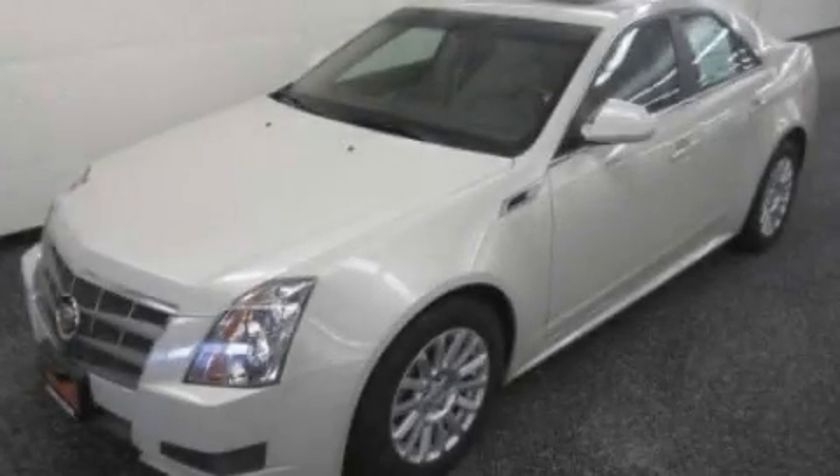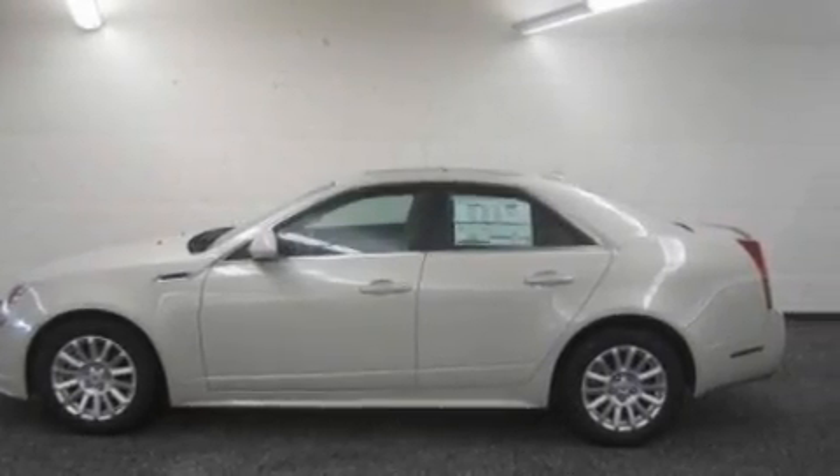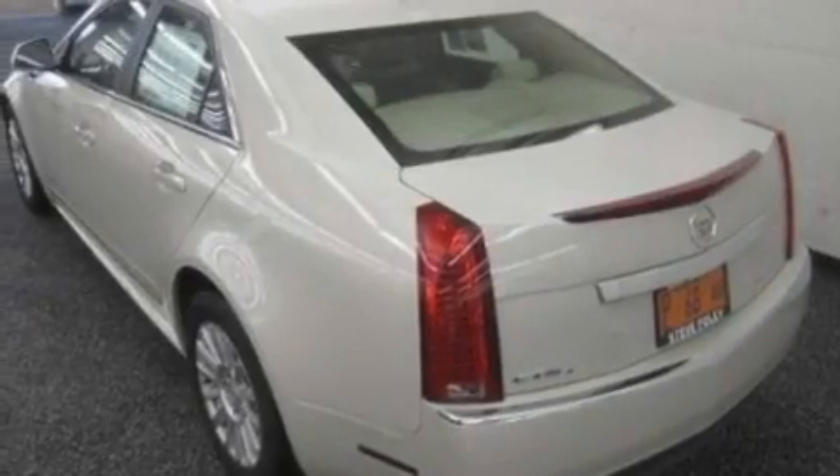This is a 2011 Cadillac CTS with a great fit and finish. It has a 3.0-liter six-cylinder engine and an automatic transmission.